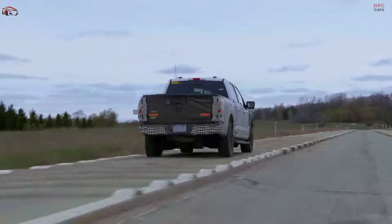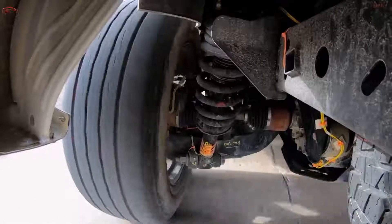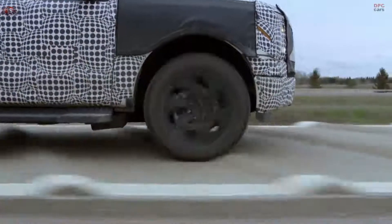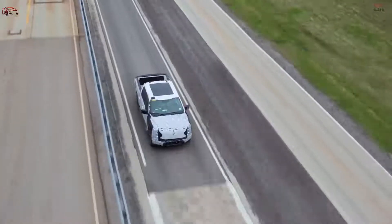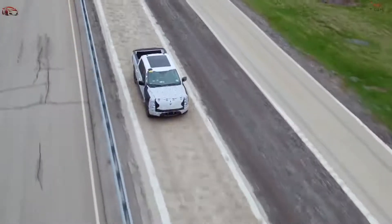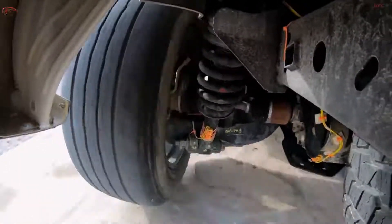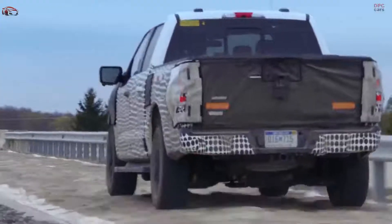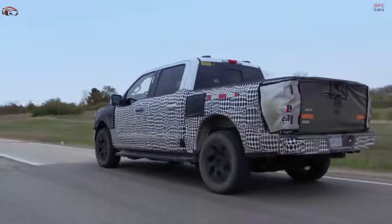And then there's the mega power frunk — it's a whole new automotive term. You press a button and the whole front of the truck opens. It's amazing: 400 liters of space, 400 pounds of payload up there, four plugs to power your tools at a work site, your Traeger grill, your flat screen TV.